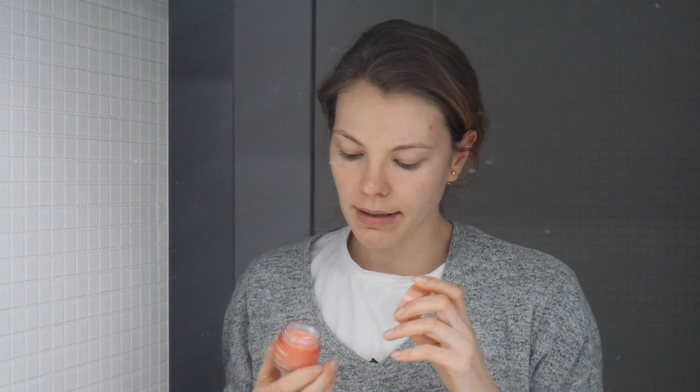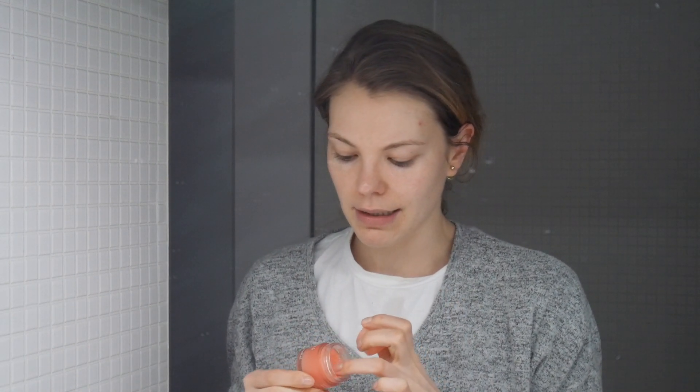A little lip balm — I'm still using my Laneige Sleeping Lip Mask. This tub just never ends, there's so much in it. I do really like it, and I actually use it during the day as well because it gives a really pretty shine. Sometimes I put it on my cheeks too. And that is my quick evening routine done — enjoy the rest of the night!